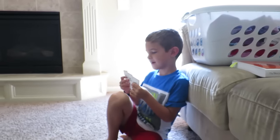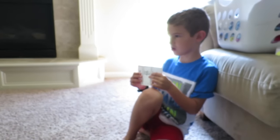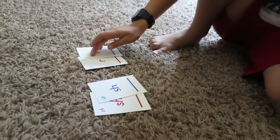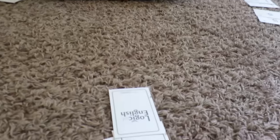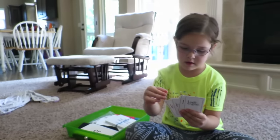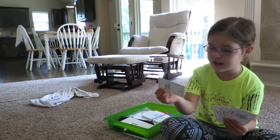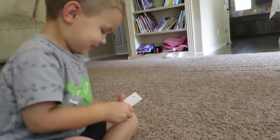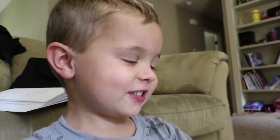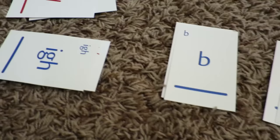During quiet time today, we're playing Phonics Go Fish with the three big kids. Elise, do you have the letter R? Yes, she does. Mom asks Elise for a CH sound — go fish. Then a double E — match! He worked so hard. Who won? Me! Let's play again.